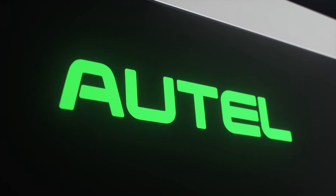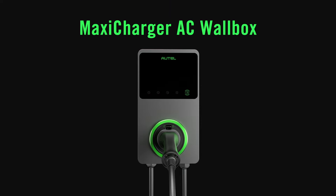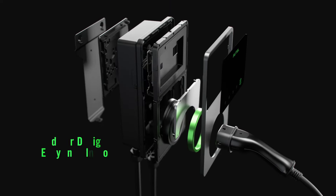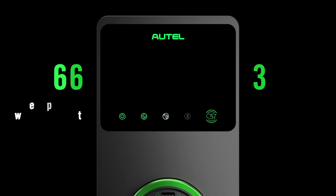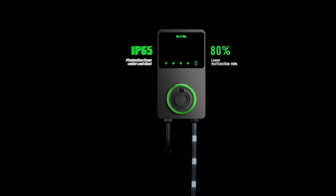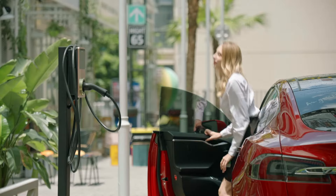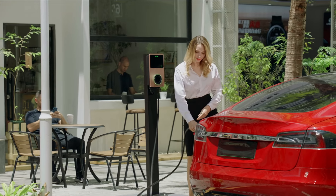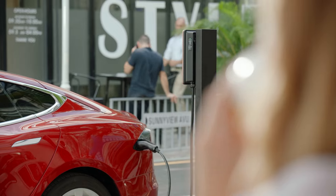At the top of the EV charger market, Autel stands out from the rest with the new MaxiCharger AC wallbox. Certified to withstand years of inclement weather and designed with excellent heat dissipation properties, product lifespan is prolonged over 8 years. Autel puts safety first by equipping the MaxiChargers with type AC 30mA and DC 6mA circuit breakers.